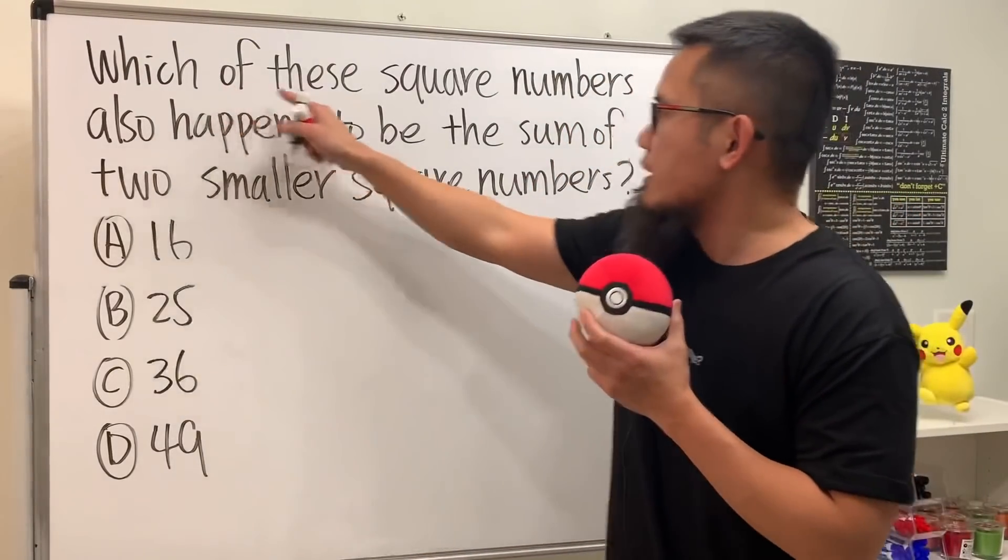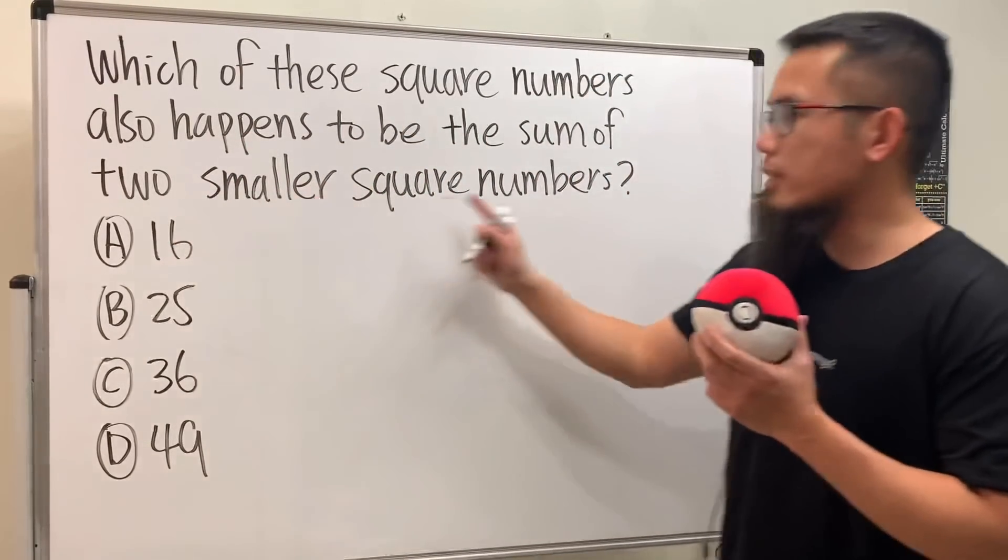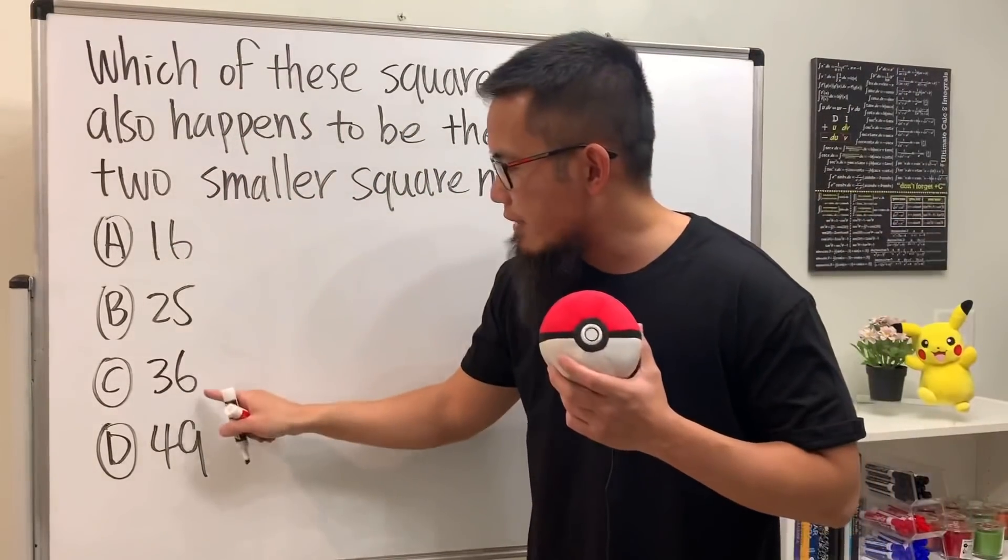Check this out: which of the square numbers also happens to be the sum of two smaller square numbers? We have 16, 25, 36, and 49.